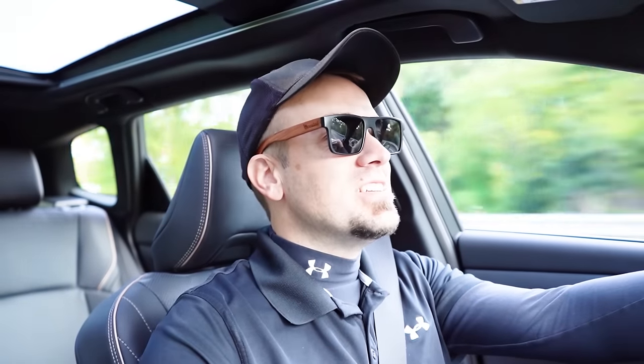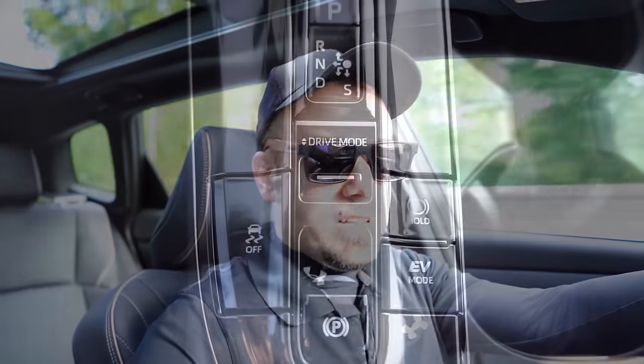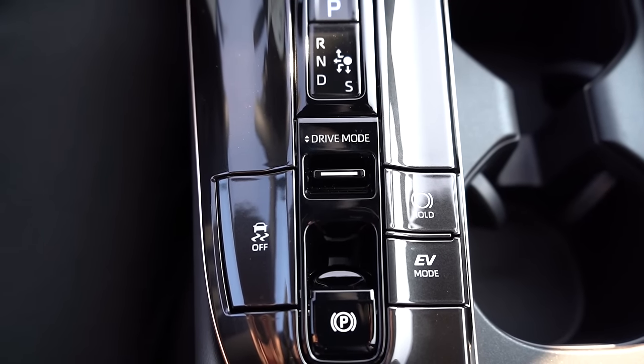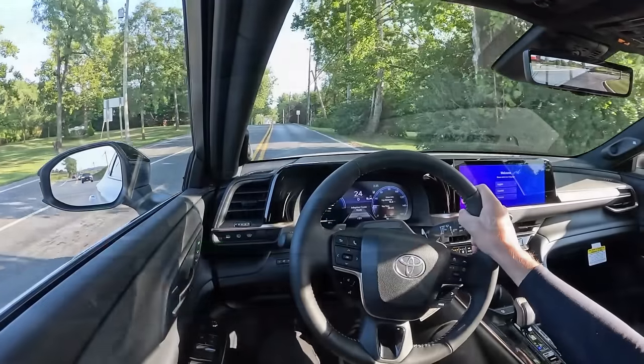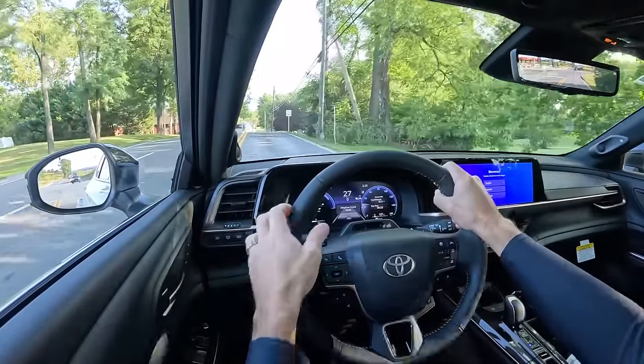Before we do any kind of acceleration test, I did want to mention the drive modes. There's a little toggle switch located directly behind the shifter. Drive modes include eco, normal, sport, and custom, adjusting things like shift points, throttle response, and steering sensitivity.